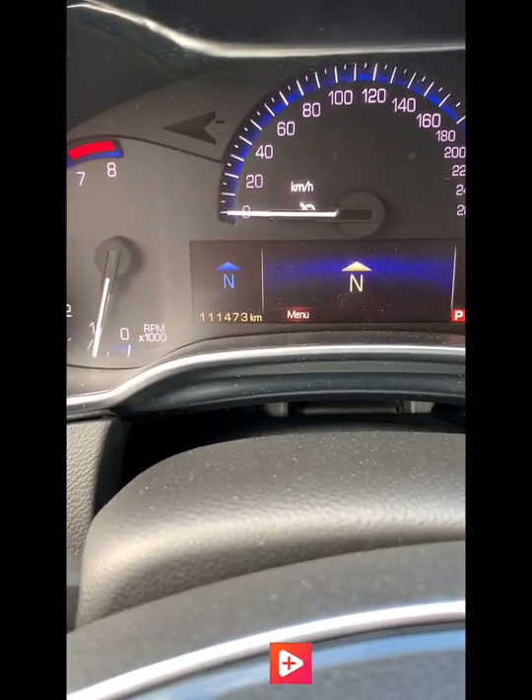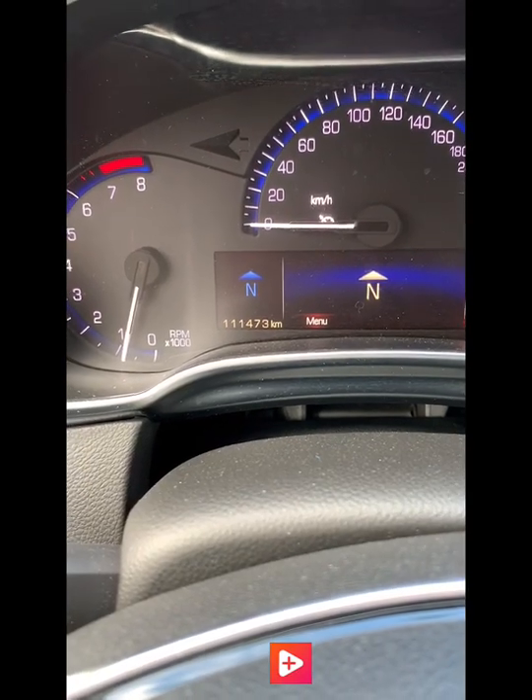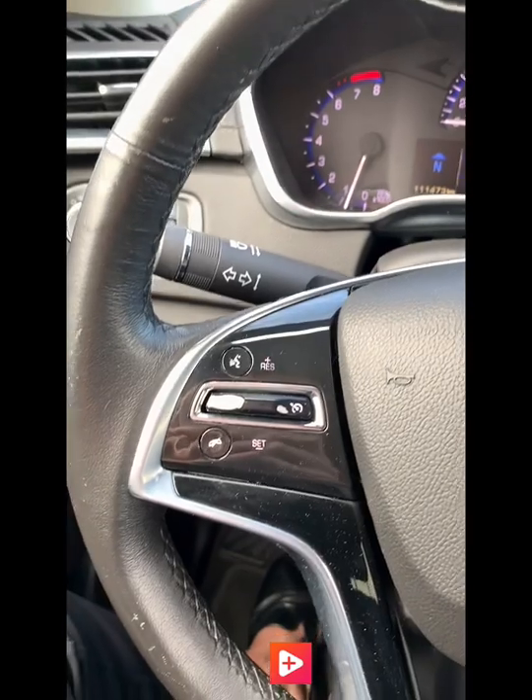The vehicle has 111,000 kilometers on it but really you'd never know. It's in really good shape considering and it's been well cared for over that time.